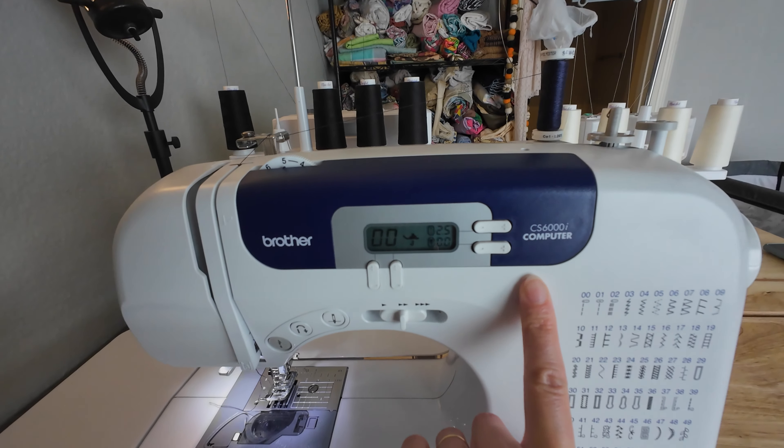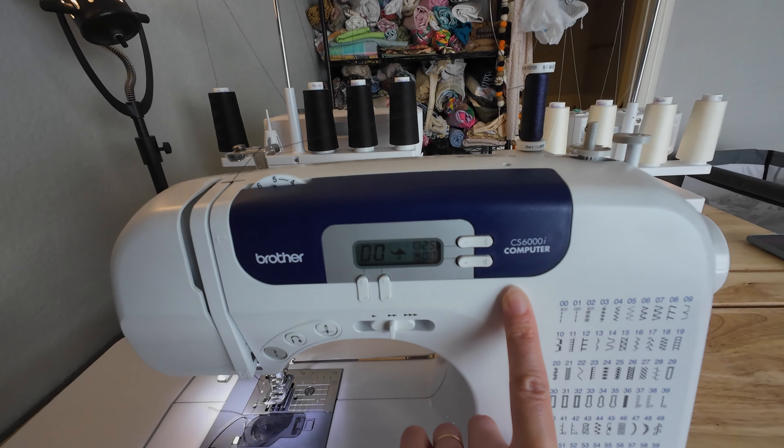Hey guys, welcome back. Let's talk about the machine lineup I'm currently using. I am using the Brother CS6000i computerized sewing machine. I have been using this machine for almost six years now and I still love it. This machine does have 60 built-in stitches, but primarily I'm either using a straight stitch or a zigzag stitch. It also has a one-step buttonhole, which is something I highly recommend if you're in the market for a machine and you plan on making garments.